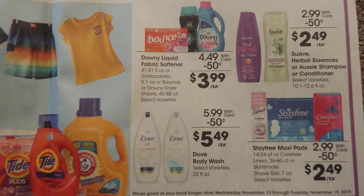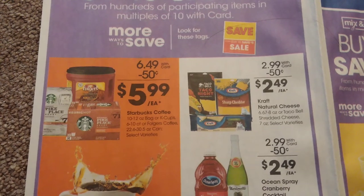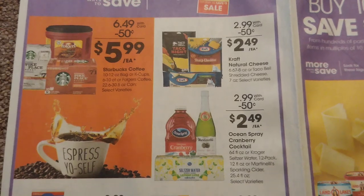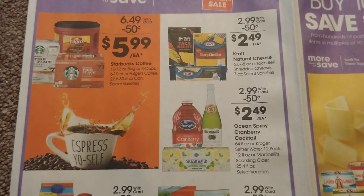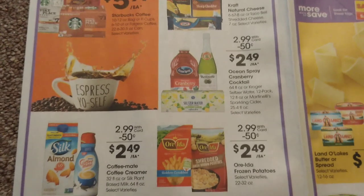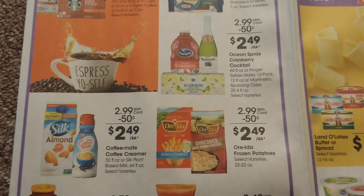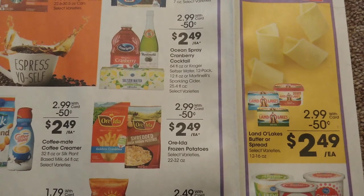There's a 50-cent off coupon for Folgers — I think it came out last week or the week before. For Taco Bell cheese, look for the blinky coupons right by them on the shelf — a dollar off — and I believe it works on either variety, so you could grab those for $1.49. We also have Ocean Spray cranberry cocktail — great to grab for New Year's if you have kids and need that. And there's a deal on Land O'Lakes butter for around $1.74 — I have it in my must-do deal video.